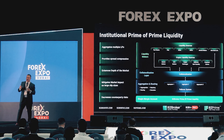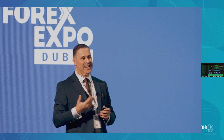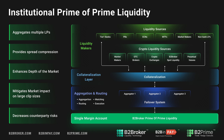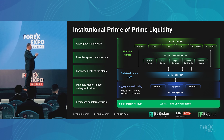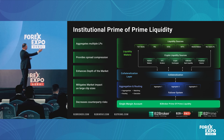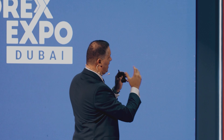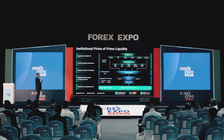One of the key elements when you have an institutional prime of prime is the ability to decrease counterparty risk. Prime of primes, by nature, are financial institutions with very healthy balance sheets, which gives you the ability to mitigate that credit risk aspect. B2 Broker, for example — our business plays a role in this industry. We have the ability to facilitate single margin accounts in which we act as a prime of prime liquidity source, utilizing different makers in this space to abstract some of that liquidity.